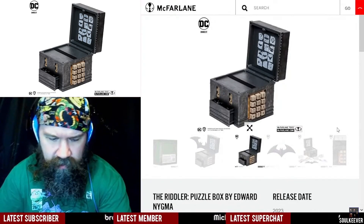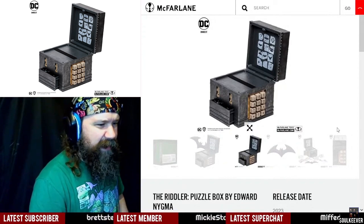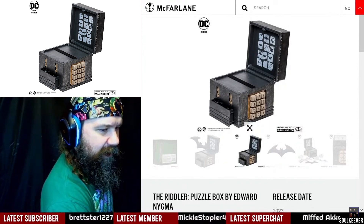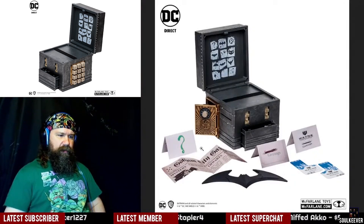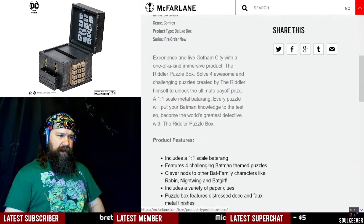This is a very unique piece of merchandise that I never really saw coming, but when I saw it, I thought it was perhaps one of the coolest things I have seen for a while. It comes with various pieces to all these puzzles, and it's very much what it says on the tin.